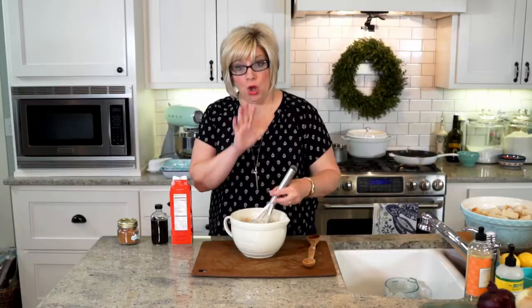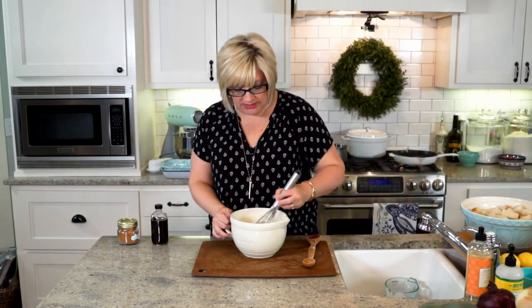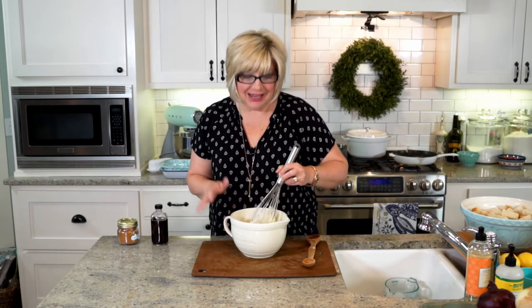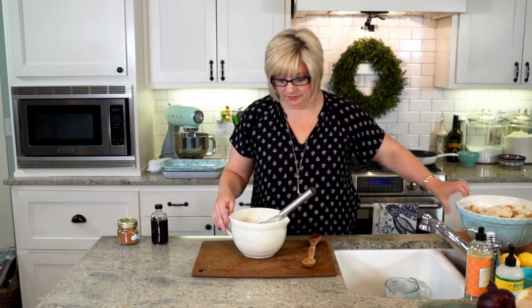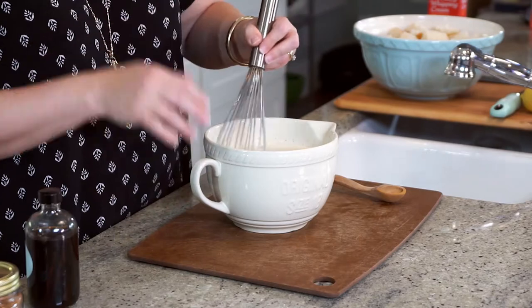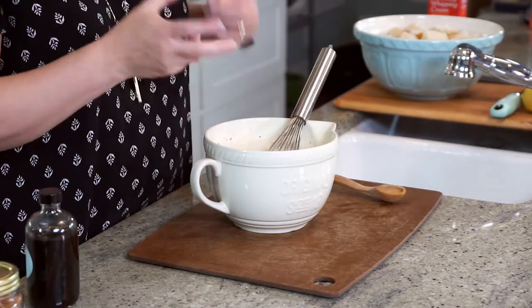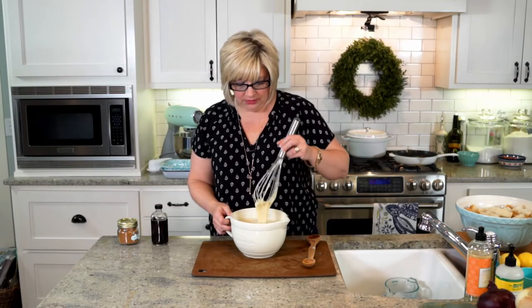We have our whole loaf of French bread cubed and waiting, because we're about to pour this delicious, warm, sweet cream all over that bread and let it soak. It smells like a really good fall coffee. This is so simple — we cubed a loaf of bread, measured some cream, cracked some eggs, added sugar and vanilla. I think people get intimidated sometimes about a bread pudding or a custardy dessert, but you really don't have to worry about it at all.